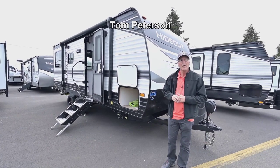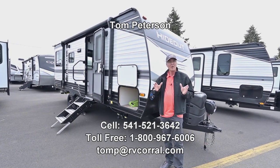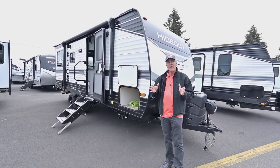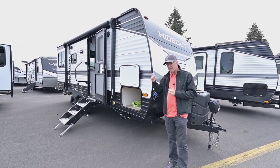Hi folks, Tom Peterson here at the RV Corral. This is a super nice rear lounge non-slide-out little trailer with double axle, easy to tow, lightweight, and it's got a lot of room inside.